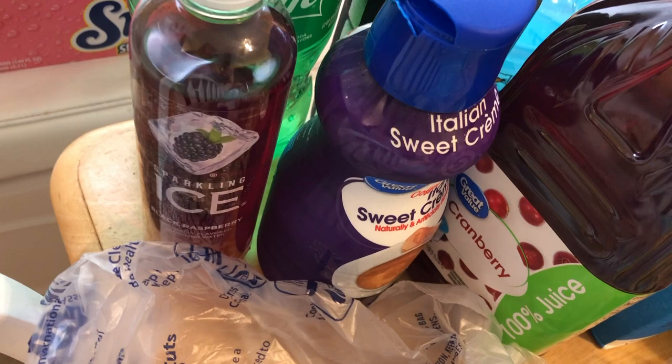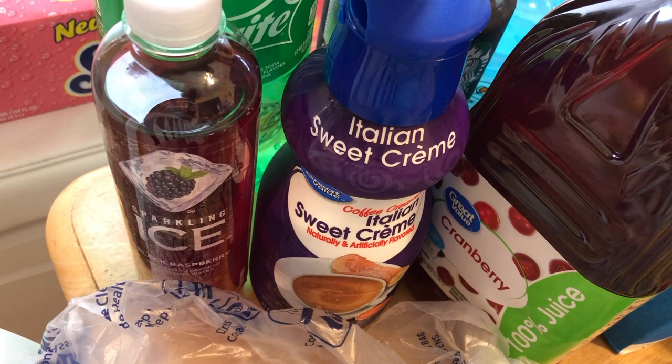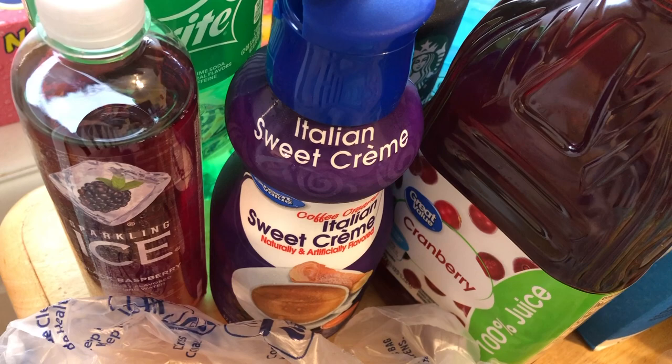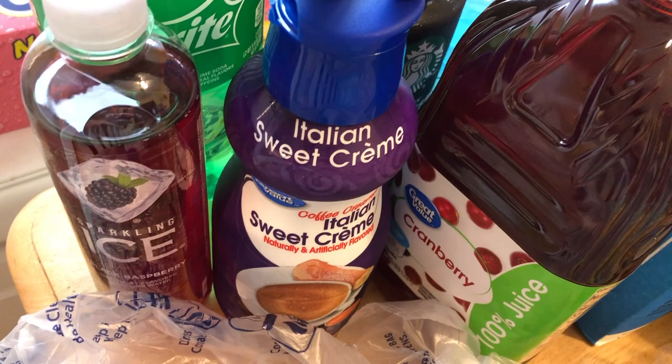I just grabbed the Great Value Italian Sweet Cream Coffee Creamer. They didn't have pumpkin in my store, which really sucks because it's not even Thanksgiving yet — if you don't start drinking pumpkin in August you miss out. They had the peppermint mocha, which I love, but I'm not ready for it yet. I like that in late November and December. So I grabbed the Italian Sweet Cream and hopefully it is good. I needed some cranberry juice for that drink recipe and the Sprite is for a drink recipe too.